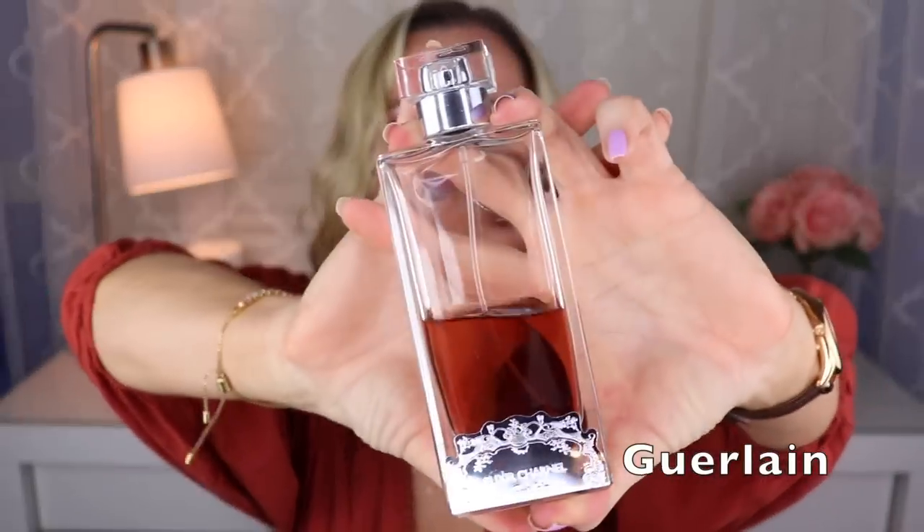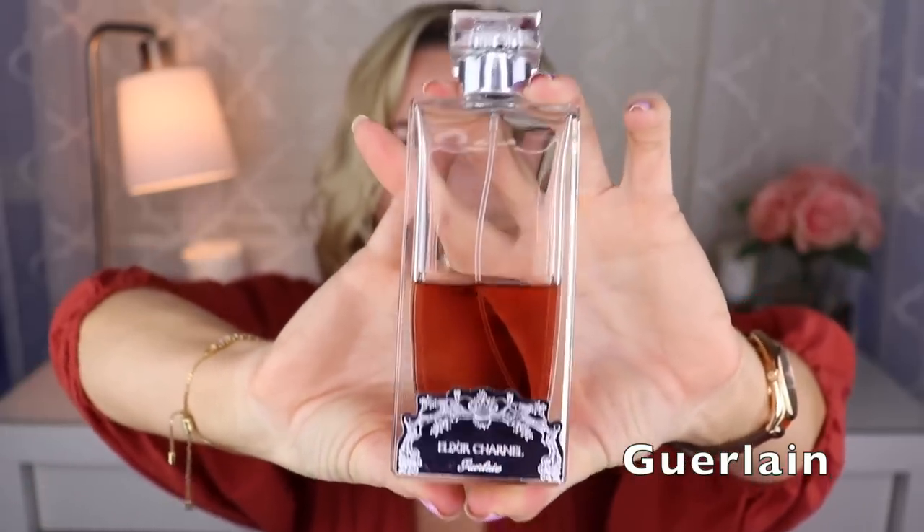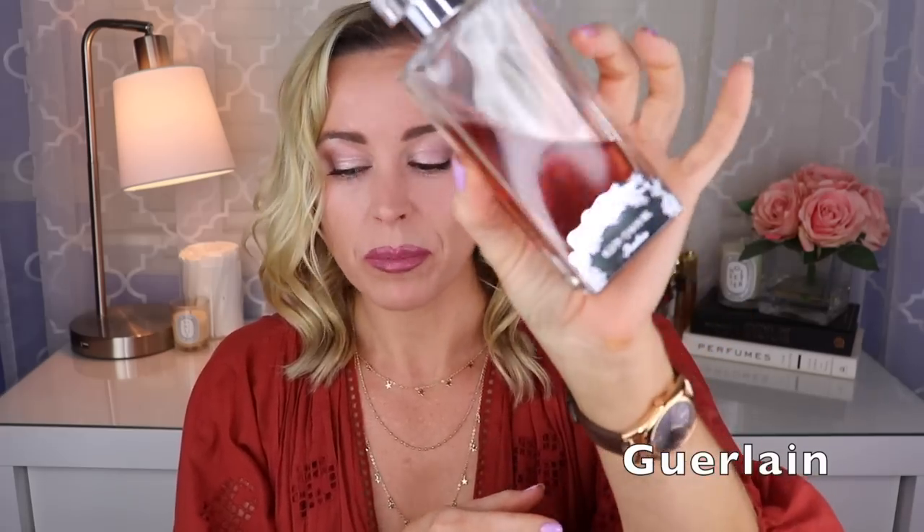Then I have Gourmand Coquin — again, inconclusive as to whether this line is completely gone or just being repackaged. I still have close to half a bottle and I'm not willing to pay the absurd prices people are selling these for now. Gourmand Coquin is fantastic — it's like a beautiful chocolatey fragrance but with a booziness to it. It sort of smells like the inside of a chocolate covered cherry — that boozy liqueur sort of filling. I love it. This is my favorite chocolate fragrance, created by Christine Nagel and Sylvain Delacourte.